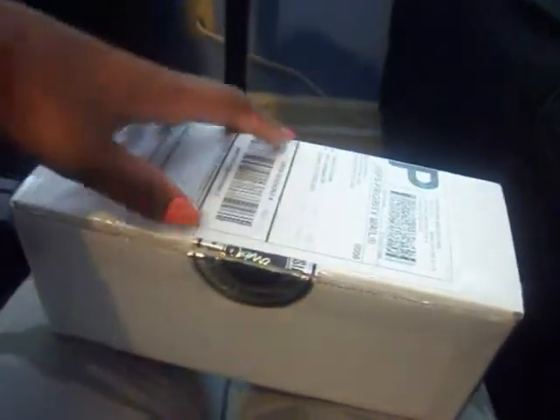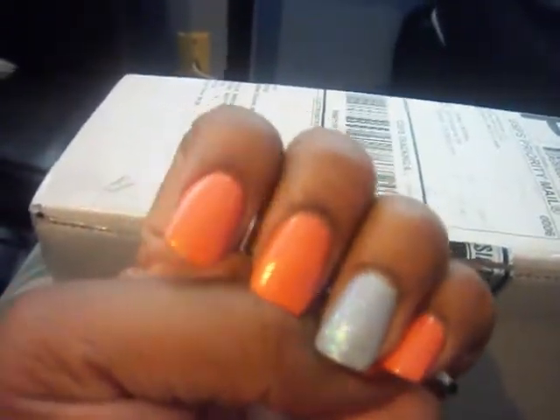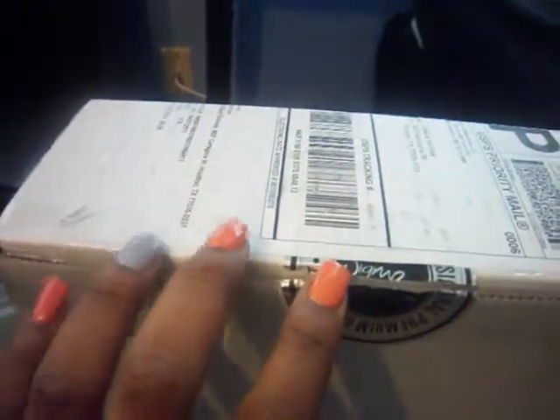I'm going to go ahead and open this box — trying to do this with one hand. You can see it has the Sigma seal on it. I know you guys are going to ask about the nail polish — it's from one of my hauls, it's the Essence orange one. I can't remember the name but it was only a dollar. It looks really orange but it's more of a coral orange.